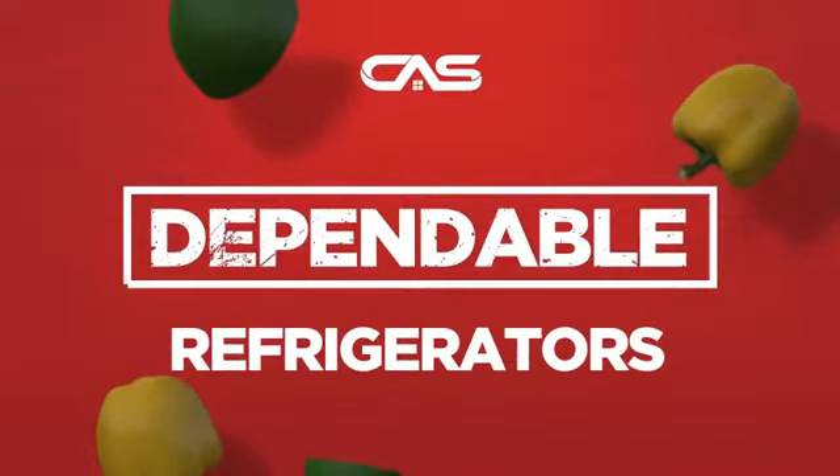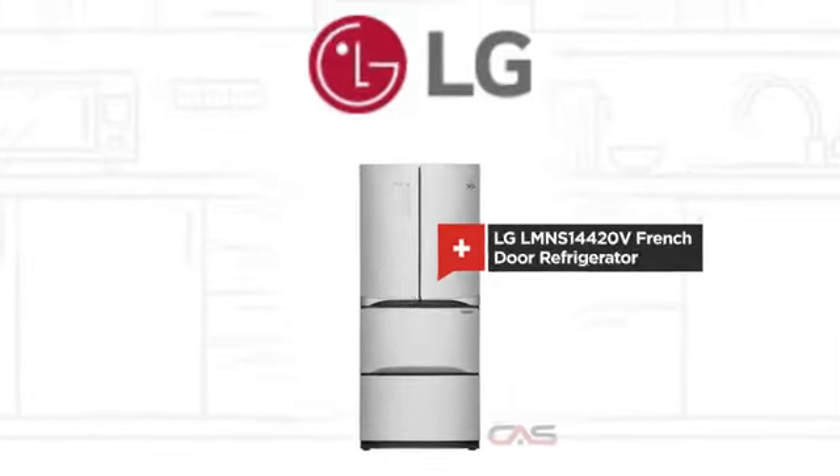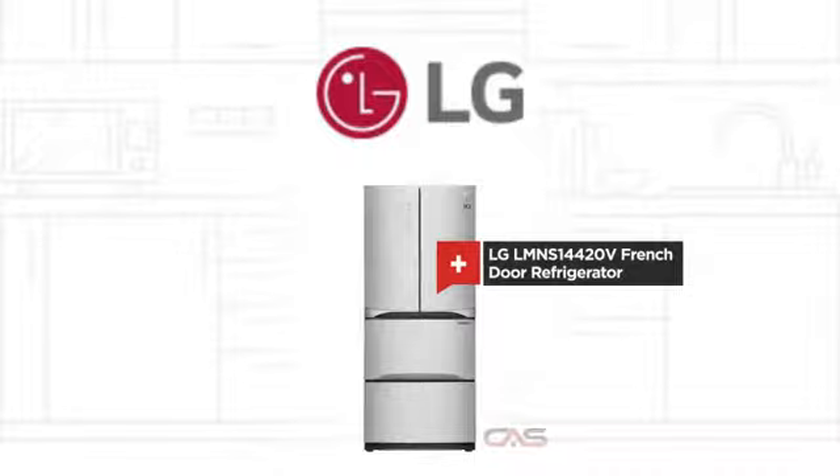Need a dependable refrigerator? Try this French door model from LG. Let's see what you get.